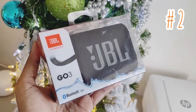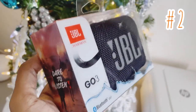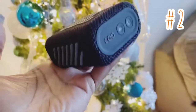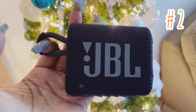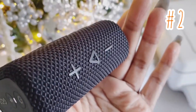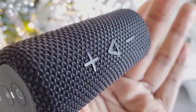Item number two is this Bluetooth portable speaker. I was super surprised because for an item so small, it delivers a lot of bass and high quality audio. It's waterproof and dustproof, so you can bring your speaker anywhere. You can also wirelessly stream music from your phone, tablet, or any other Bluetooth-enabled device. You can get up to five hours of playtime on just one single charge.